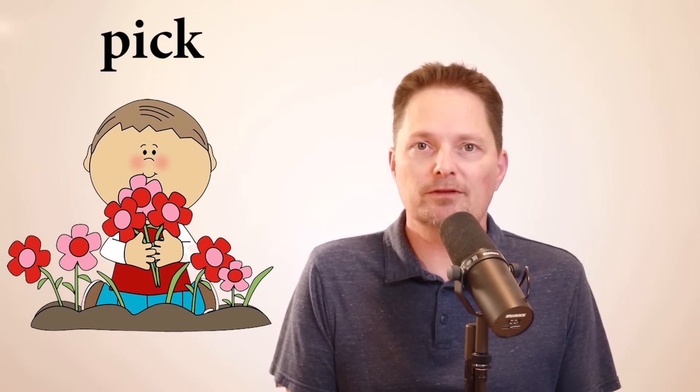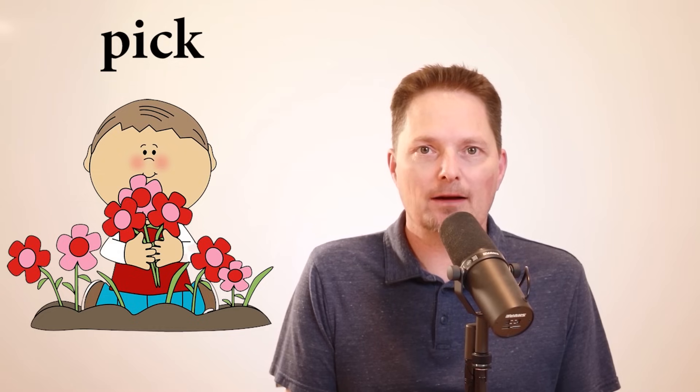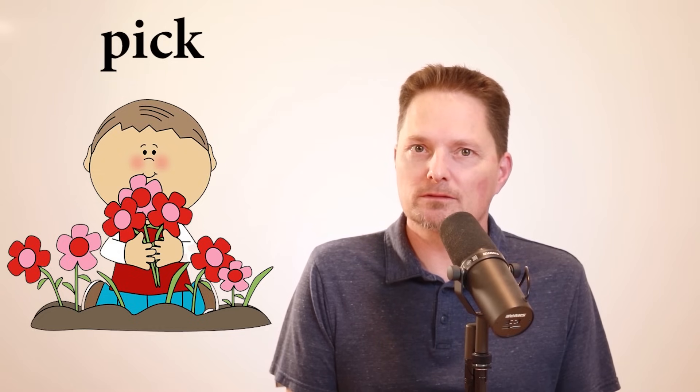What about this situation — flowers? They're on the ground. Can I say pick up the flowers? No, I cannot. When you talk about things that are growing — flowers, fruit, vegetables — we do not say pick up. We only say pick. So he is picking flowers. I cannot say he's picking up flowers. He likes to pick flowers, and right now he's picking flowers.